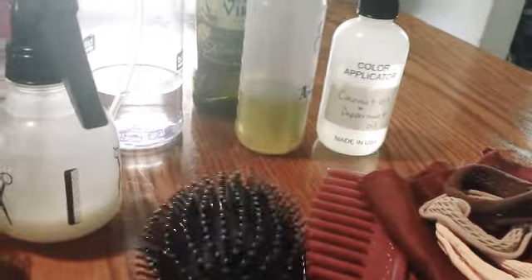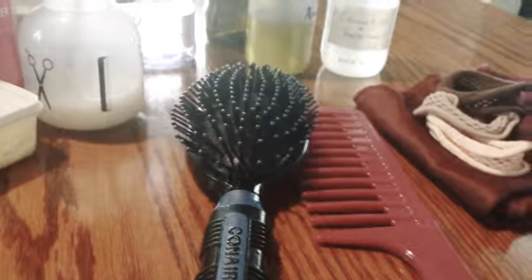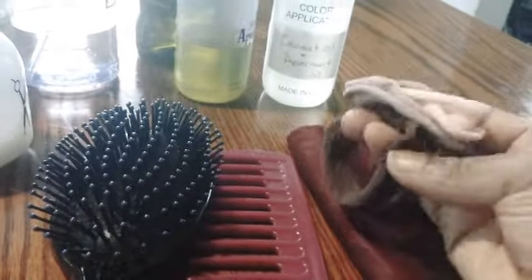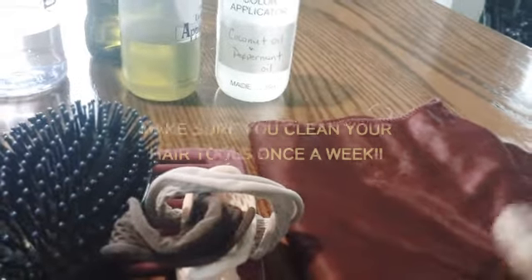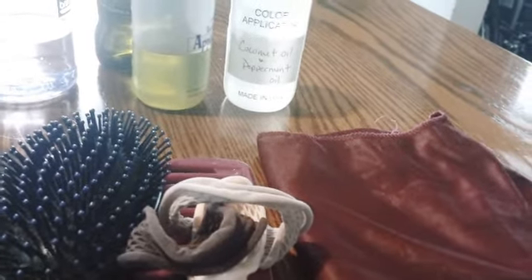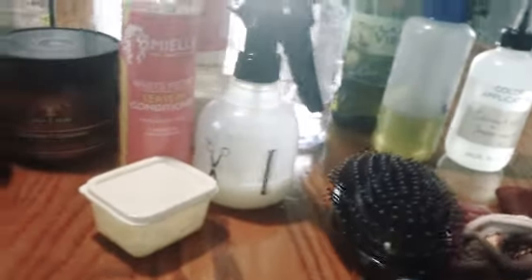These are the tools that you will need: a paddle brush — I used a denman brush too, I forgot to bring it down — and a wide-tooth comb. You always want to use a wide-tooth comb. These are the scrunchies I use in my hair — sometimes the satin ones. They don't have any clips or anything and they're not pulling on my hair. You're also going to need a satin or silk scarf, or a bonnet, or a satin or silk pillowcase. This will help you with your hair growth.